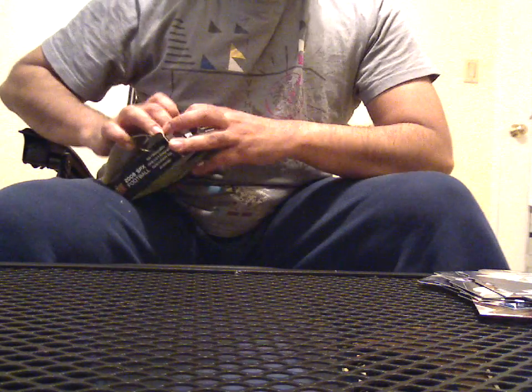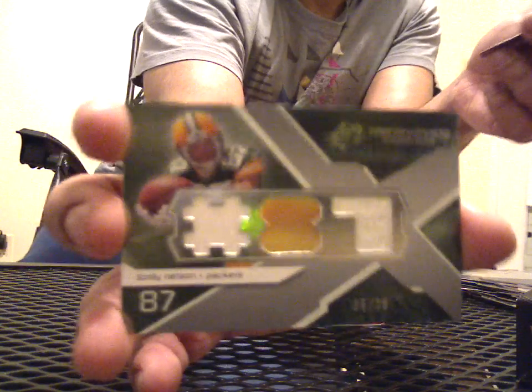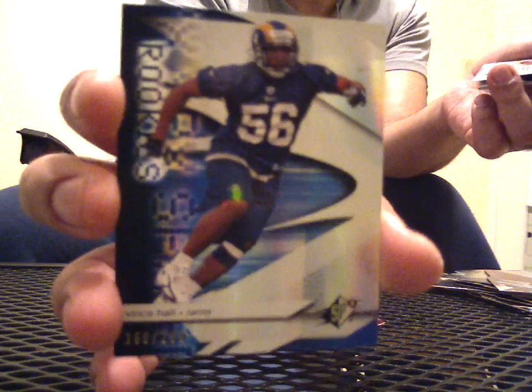Wow, I just completely slaughtered that box. Base. Base, rookie of Trey Williams, numbered 165 of 999. Triple Jordy Nelson, 25 of 25 — last in the series, gold foil in the middle. Base, base. Vince Hall, rookie 166 of 299. Here's an auto of Terrell Thomas from the Giants, 77 of 199.